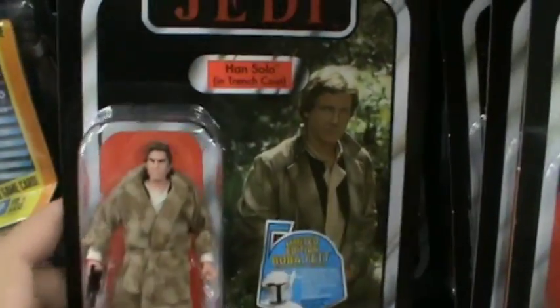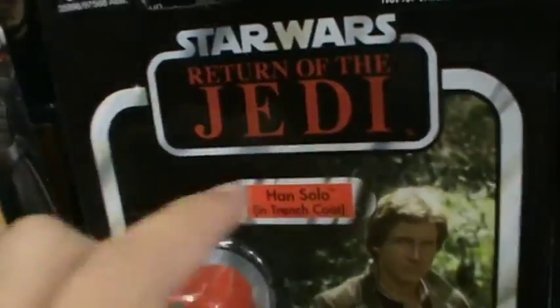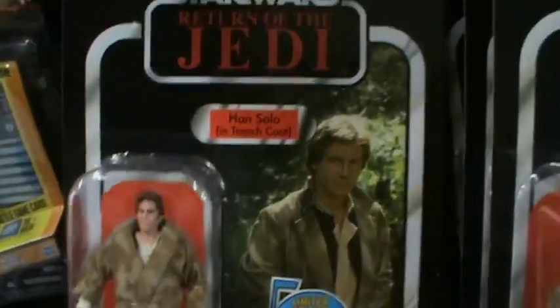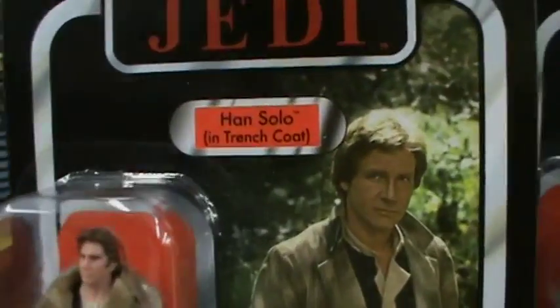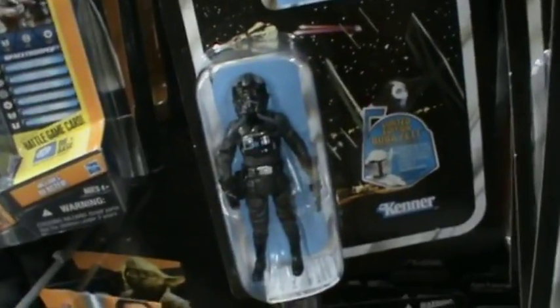They have Han Solo in trench coat. For those of you who saw my Black Friday haul, I got this figure but with the Revenge of the Jedi logo, so I'll probably be picking up this one just to have one of each — Return and Revenge of the Jedi. Really cool.